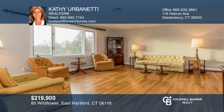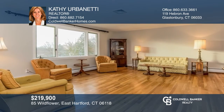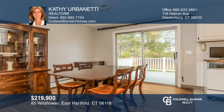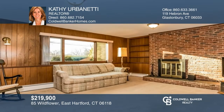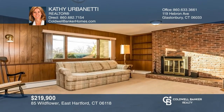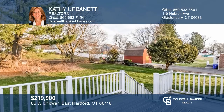Welcome home to this spacious three-bedroom, two-and-a-half-bath raised ranch in a great neighborhood. There are hardwood floors throughout the first floor, which hosts a large kitchen and a dining room with a slider. The finished lower level adds a rec room with a fireplace. This great location offers easy access to shopping and highways. Make this one-of-a-kind home yours today by calling Kathy Urbanetti.